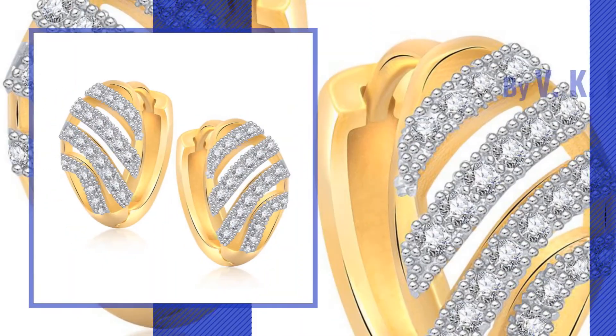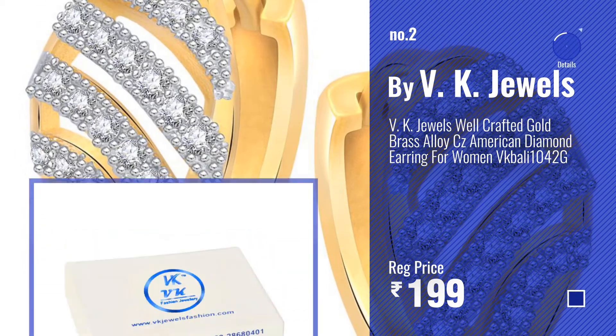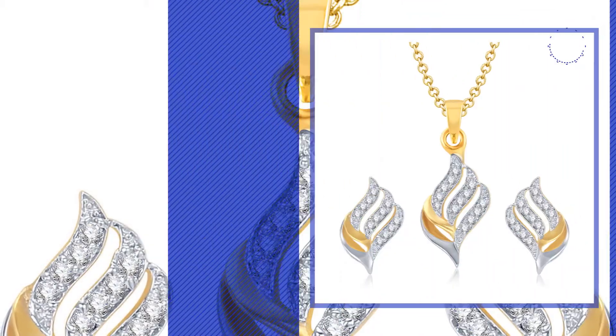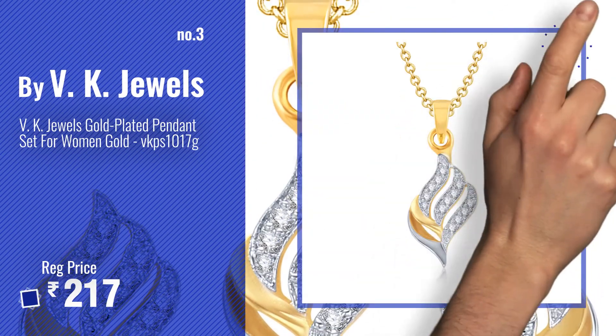Number two — another great product by VK Jewels. Number three — get your favorite earrings now. Just click the circle in the corner.